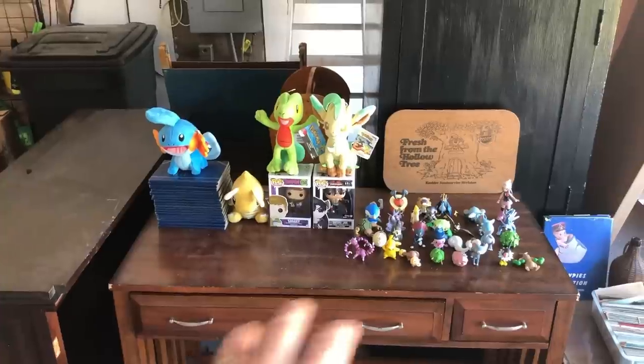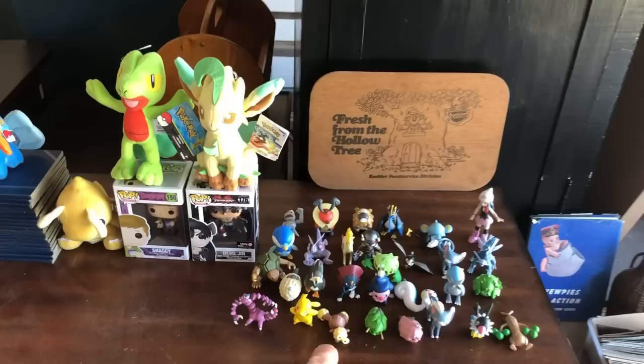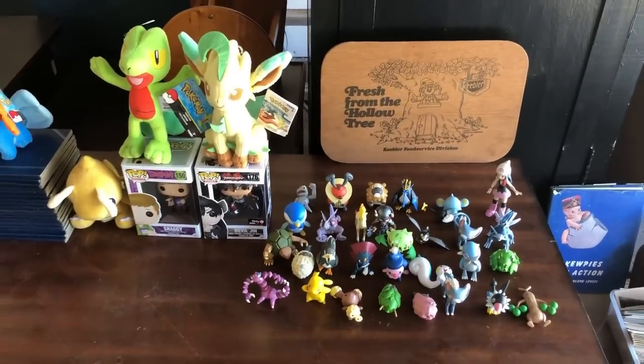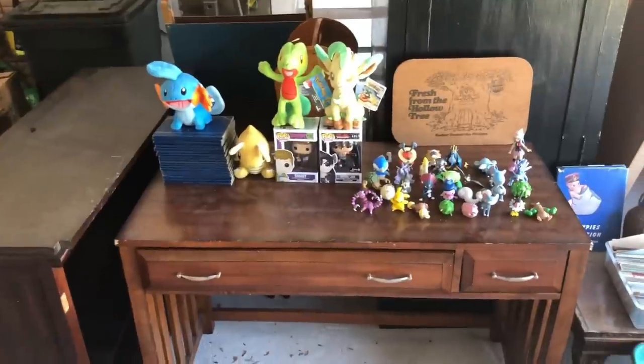This is the layout of everything I wound up getting today. There are actually 30 figures, not 40, but still that's a good number for everything I got there for $20.